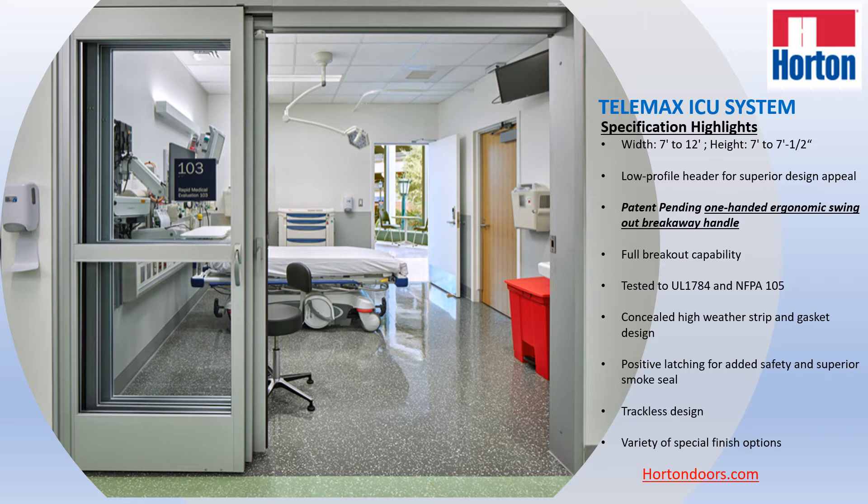The critical thing about this door — there are a few things that are important. One of them is the fact that it addresses the issue of the FGI code requirement to have a minimum opening width. This is important because you're moving patients in and out of the suite and you need to have a minimum opening to do that safely and expediently.